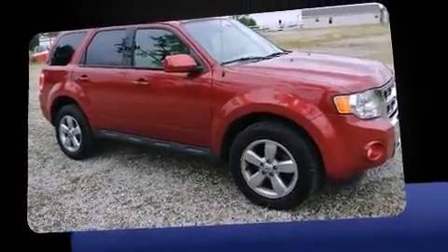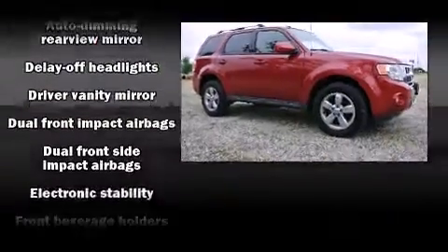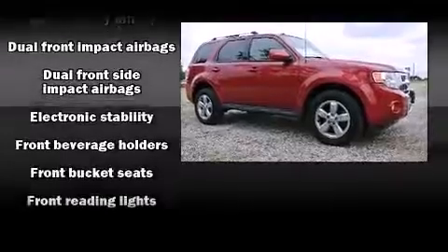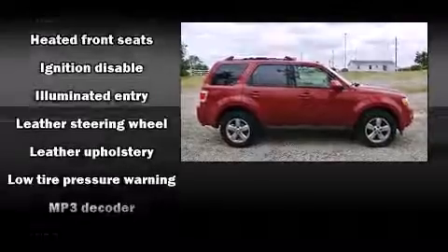A wealth of standard features mean that you no longer have to sacrifice. Like leather upholstery, delay off headlights, a tachometer, a trip computer, an automatic dimming rear-view mirror, an outside temperature display, and cruise control.